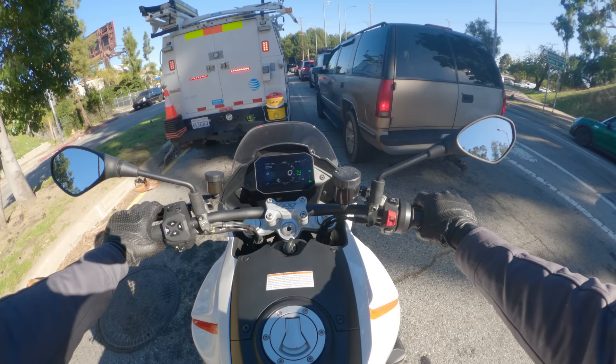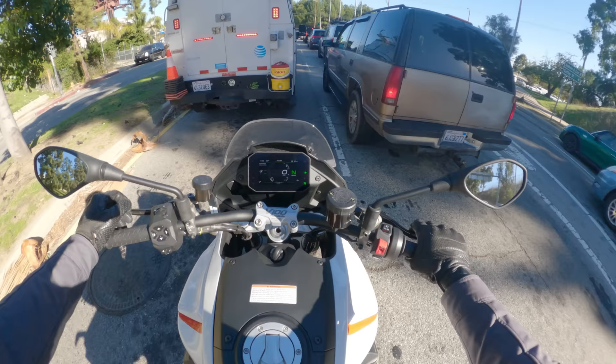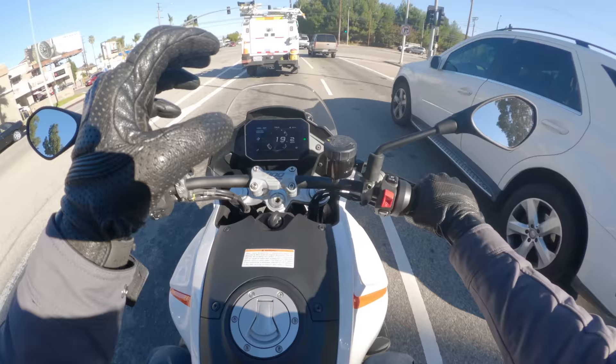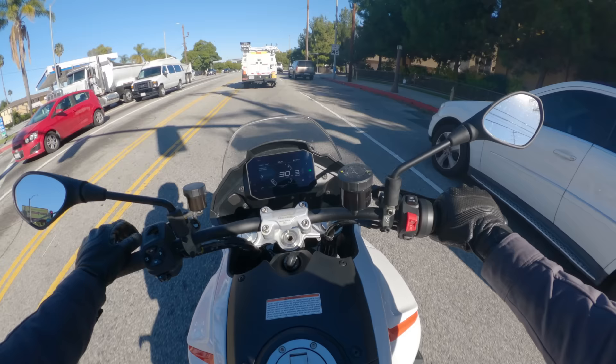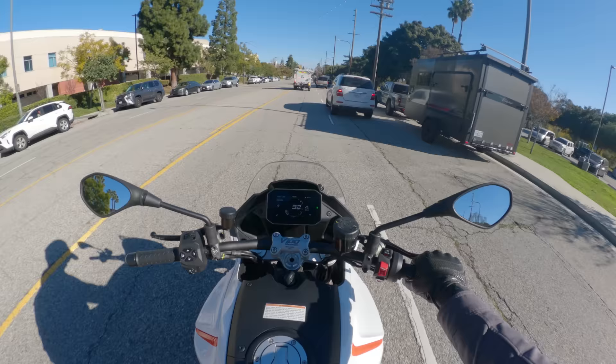Stuck at a light, we can talk about the dash features. I'm in tour mode. If I hit this button down here with my right thumb, I can go to rain mode, sport mode, and road mode — those are your options. The dash has a bit of an Aprilia feel to it, which makes sense since Aprilia is a sister company to Moto Guzzi. The font is clean and it's not too busy, though it is a little more crowded than I'd like.